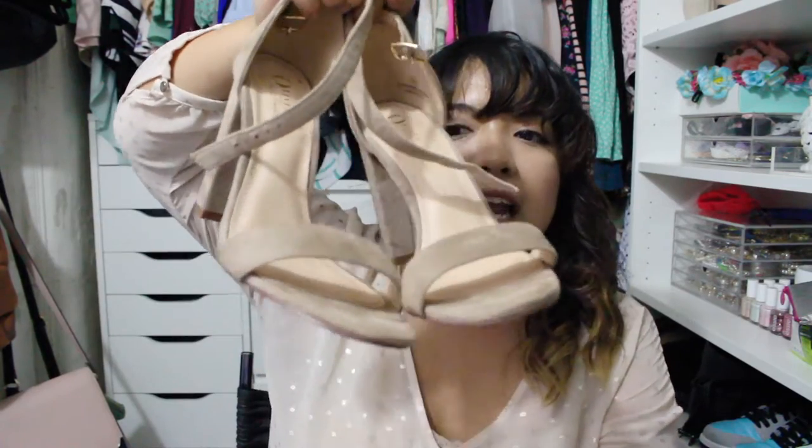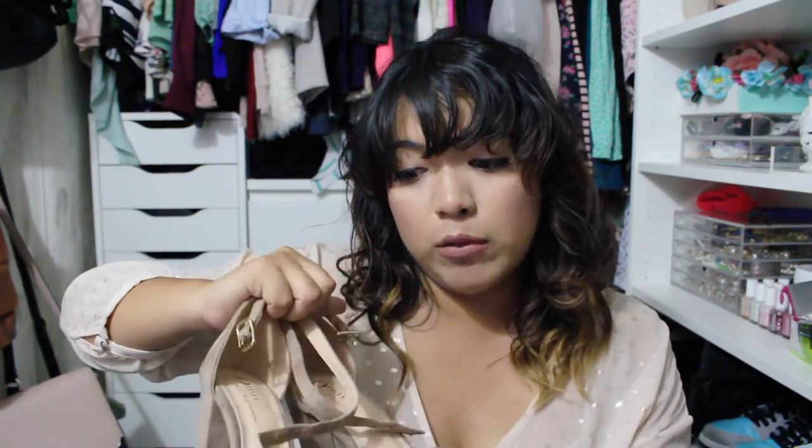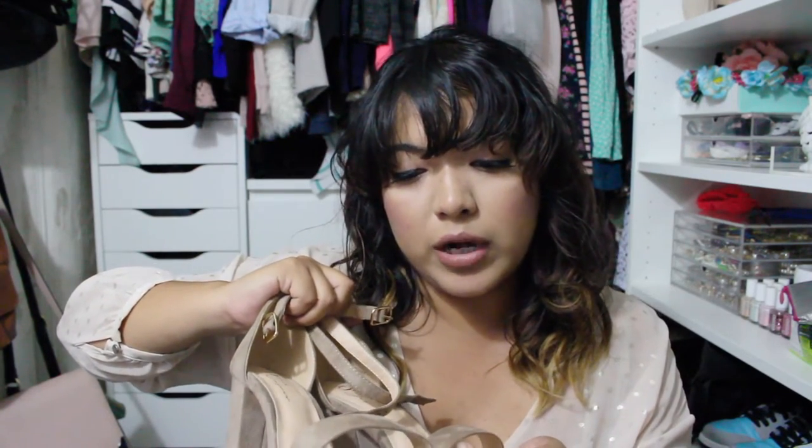The next pair I got were these chunky heel sandals. I have similar ones — the Steve Madden ones — except those are not as comfortable to walk in, especially standing for a long time. The skinny heel does not help, so I was really looking for chunky heels that would be more comfortable. I can still feel comfortable in four inch heels. I wore these today and they were very comfortable. These are the Olivia — I don't know the full name — and they're the nude ones.